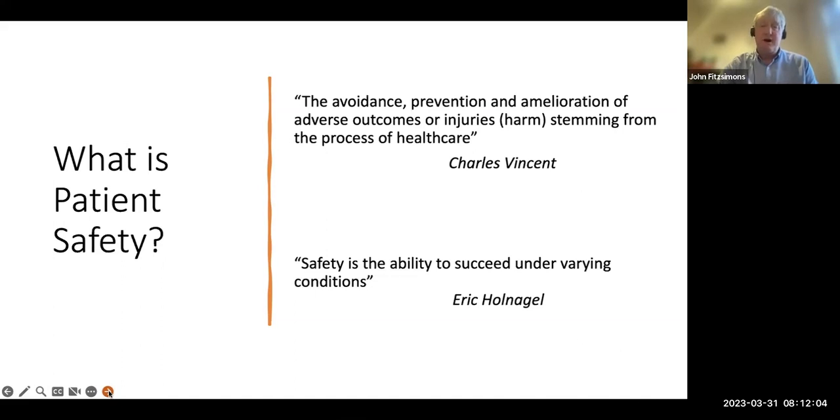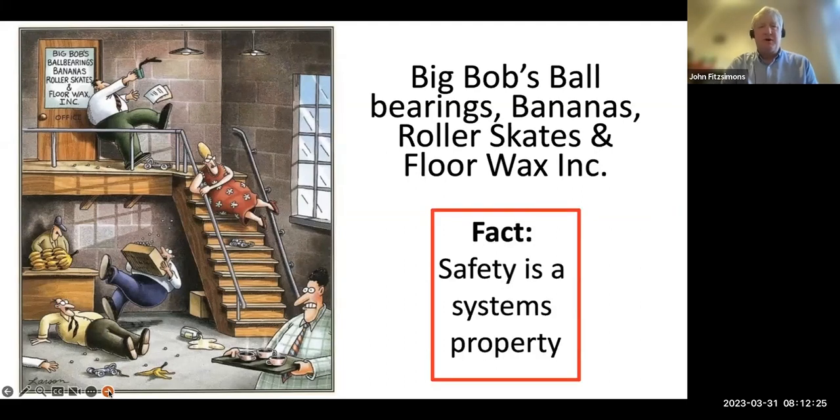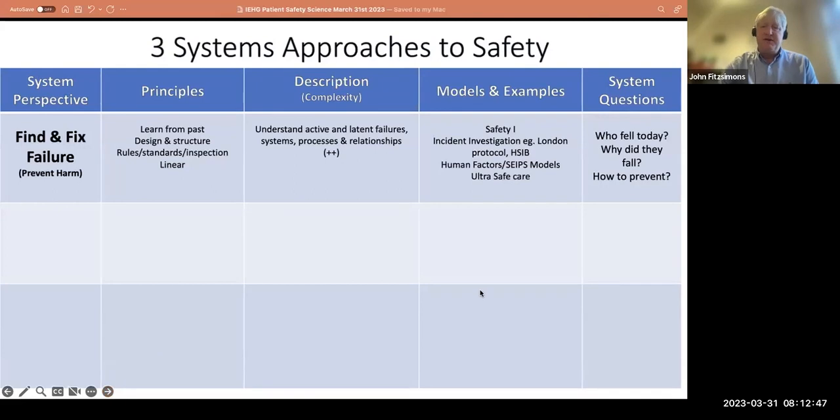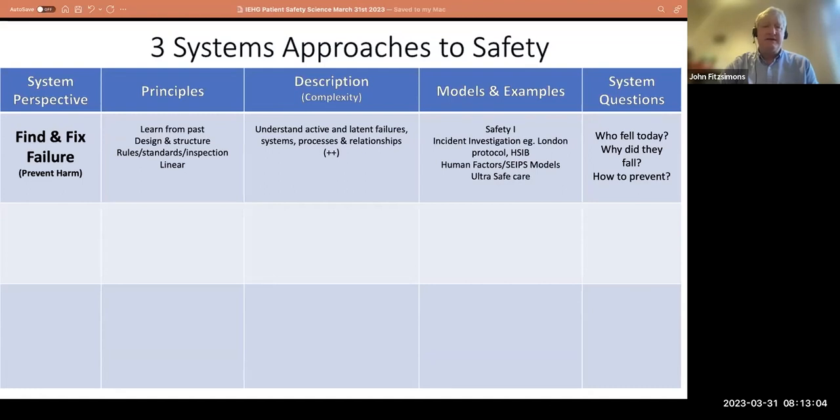There's merit in using both definitions. We can't avoid the need to look at harm, but there's something to be learned when we think about the practice of safety. One thing that is absolutely clear — perhaps it took healthcare a long time to take this on board, though it came from other industries — is that safety is a systems property. When things go wrong it's not about a bad actor; it's usually the result of system problems. Our first approach to safety is: find and fix failure. If we can learn from things that went wrong, we can prevent harm.